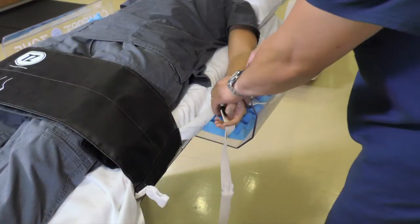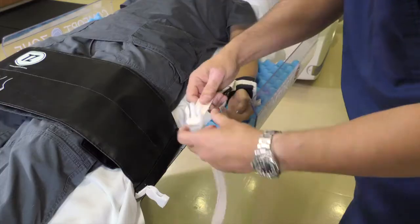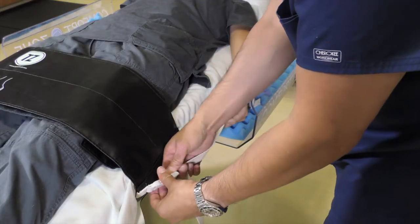In addition to the leg immobilization, we also provide quick snap wrist wraps that allow you to secure your patient without a physician's order.